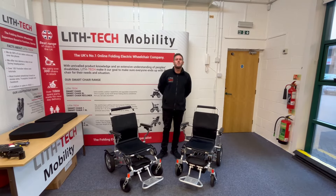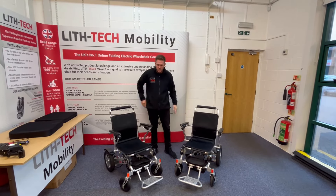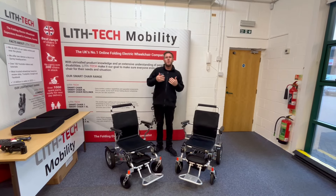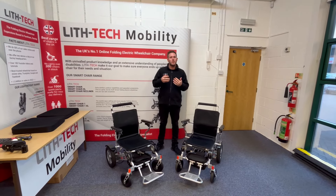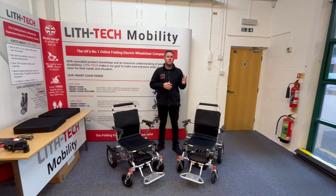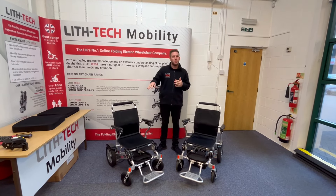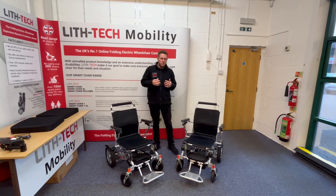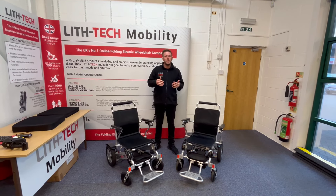Hi, this is Toby from Lithatech Mobility. In today's video we're going to be discussing our Smart Chair 1 and Smart Chair 1XL. If people come to us wanting a really diverse chair — great for indoor, great for outdoor — we'll probably put them in the direction of the Smart Chair 1 or 1XL depending on their height and weight, and maybe add some add-ons depending on their use case.